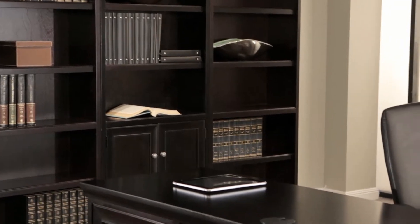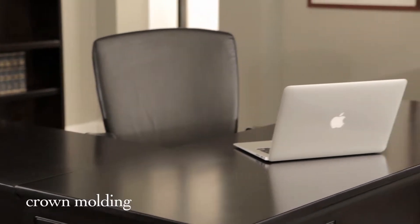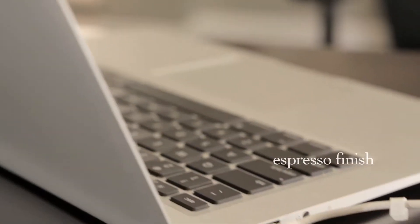Expertly crafted of hardwood solids and select veneers, Fulton features crown molding, picture frame detailing, satin nickel hardware, and a rich espresso finish.